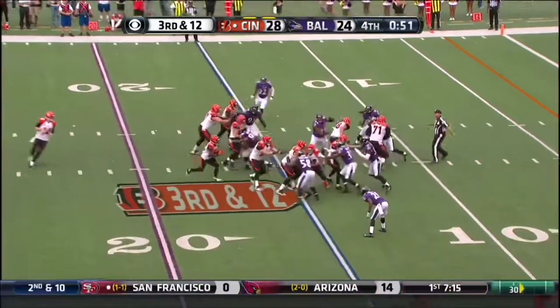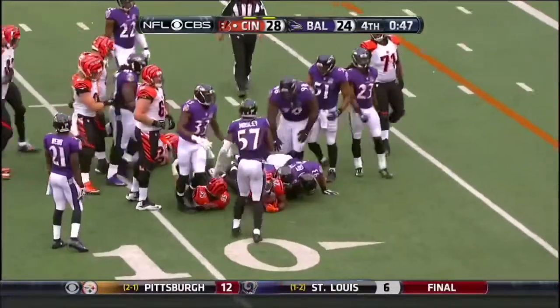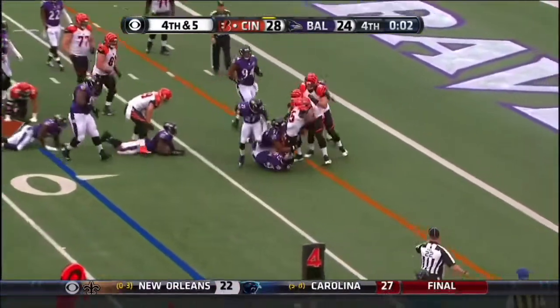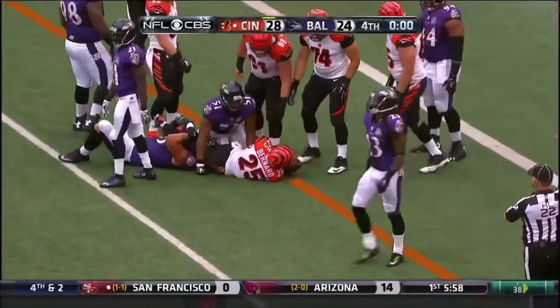Dalton will hand off to Bernard. Bernard inside the 10. And now it's fourth down. Going to give it to Bernard and Giovanni Bernard still turning his legs. Tackle made and the clock hits zero.